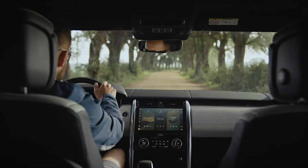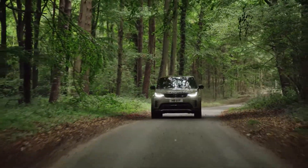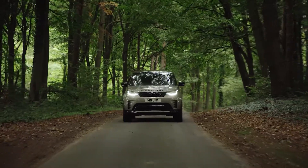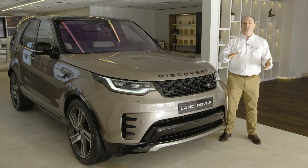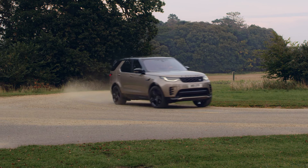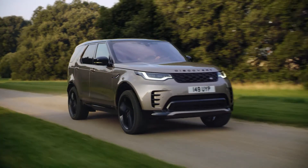On road, Discovery gives the driver a commanding view and a confident, responsive drive. This is one of the best motorway cruising vehicles, and the adaptive air suspension means that the cushioning ride can be instantly stiffened to control body roll in corners, delivering a great dynamic drive. Discovery shares an aluminium platform with Range Rover, and in truth, it offers 90% of the refinement and comfort that you get with Range Rover.